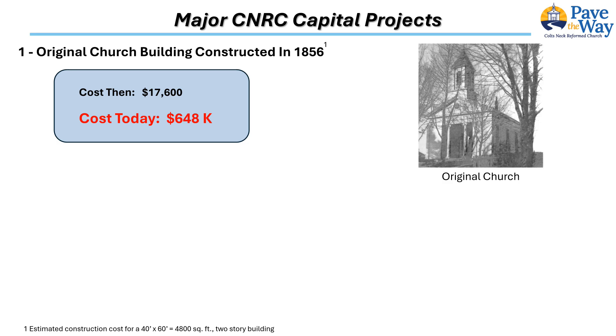It replaced the use of homes and barn-like structures that had served as locations for the church's gatherings. Not visible in this photo is a stable in the back where the horses were kept while the owners were in worship. The exact cost of the building is lost to history, but it is estimated a 40 by 60, 4,800 square foot two-story building would cost about eighteen thousand dollars to build at the time — not including the land. Fortunately, it is reported that the land for the sanctuary was donated by the neighboring Hait and Taylor families.